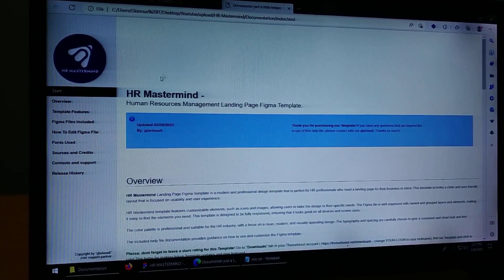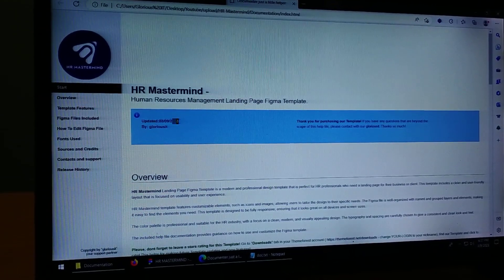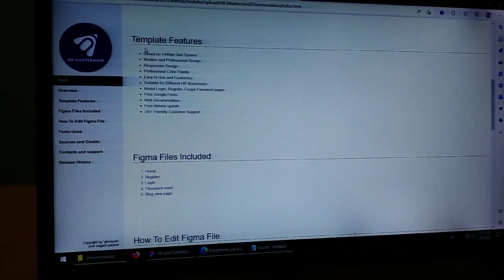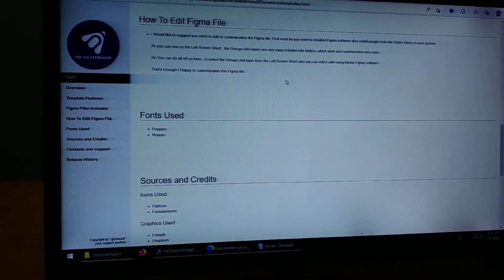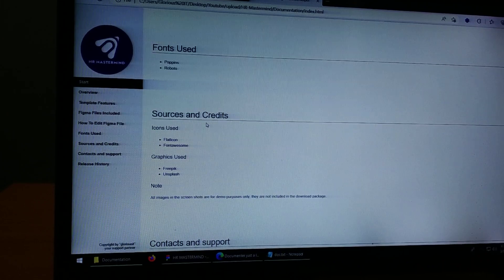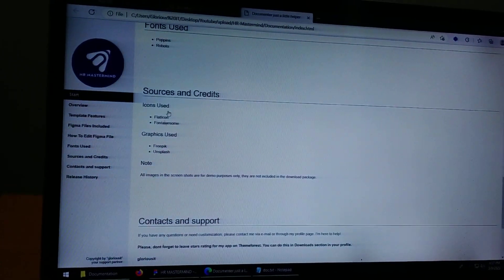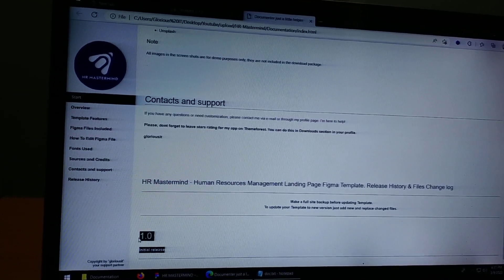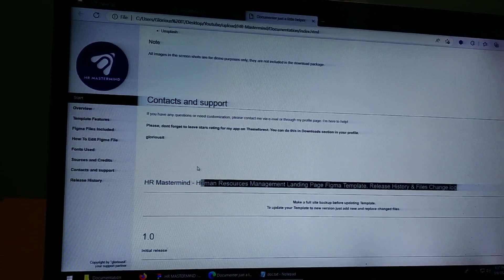You can see the documentation. This is the documentation. Project name, by author, when we update the message, overview, template features, the Figma file, the source, and the credit. The copyright data is Glorious IT — first release.